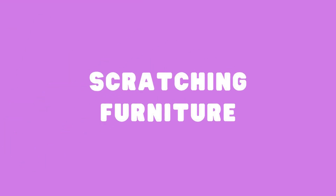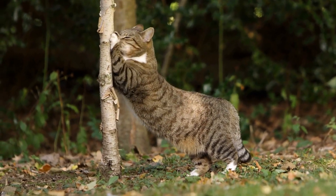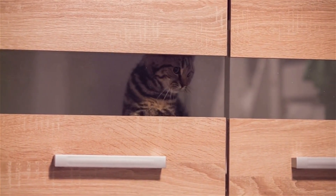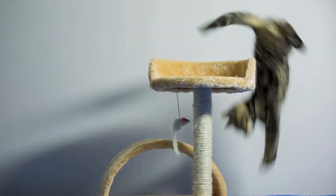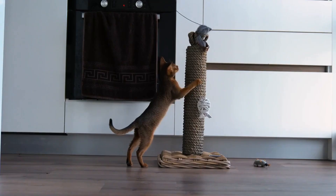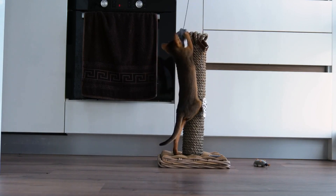Scratching Furniture. Scratching is a natural behavior for cats and it helps them mark their territory and maintain their claws. However, it can be a problem if your cat is scratching your furniture. To solve this problem, try providing your cat with a scratching post or pad. Scratching posts should be tall enough for your cat to stretch out fully and sturdy enough to withstand scratching.